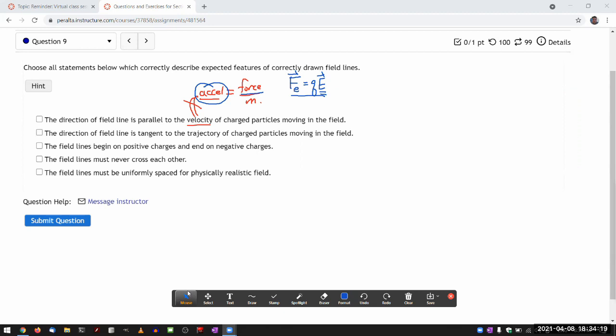'The direction of the field line is tangent to the trajectory of charged particles moving in the field' — if you read carefully, the first two choices are saying basically the same thing, and they're both basically wrong. 'The field lines begin on positive charges and end on negative charges' — yes, that's correct.